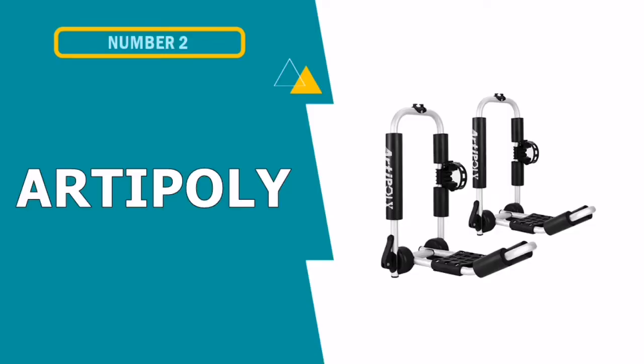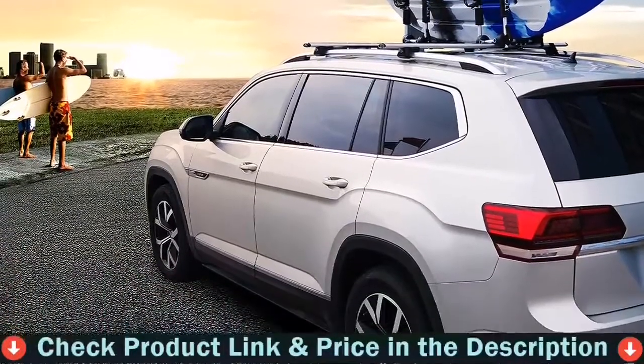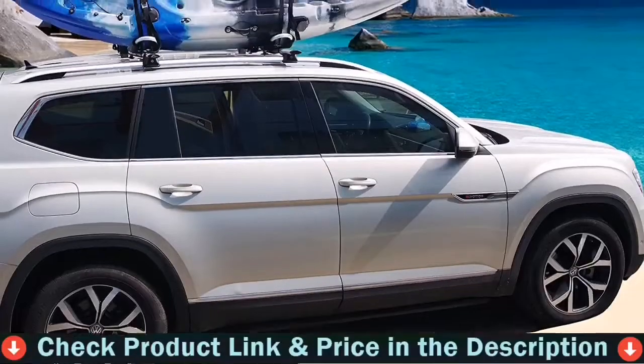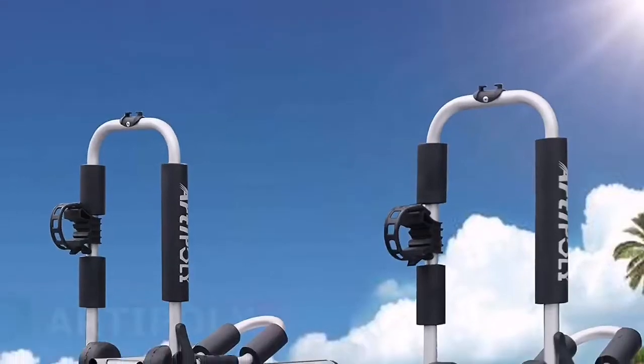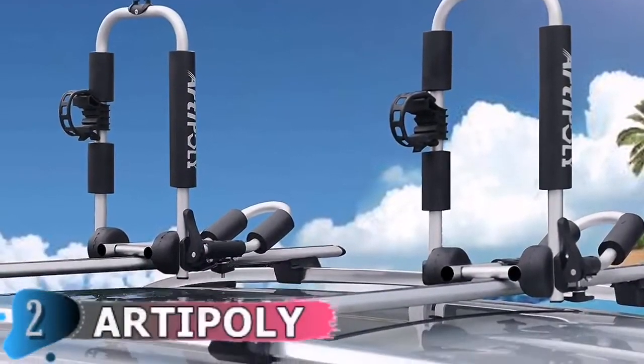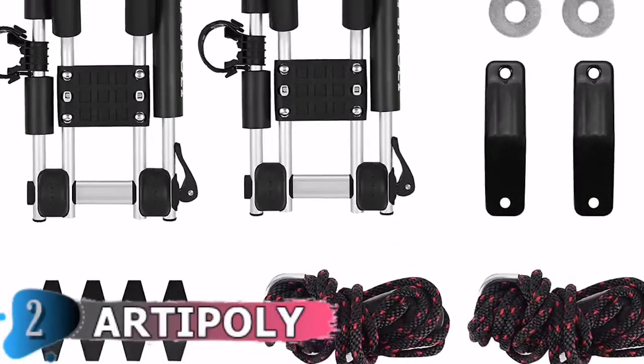Number 2 in this best kayak rack for car list is the Tipoli Kayak Roof Rack Carrier. The Tipoli Kayak Car Rack provides a convenient and safe way to transport your kayaks to your destination for an adventure. When on the road, the high-quality J-Bar brings peace of mind. You can focus on imagining your great experience rather than worrying about the safety of your kayaks.